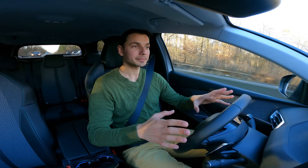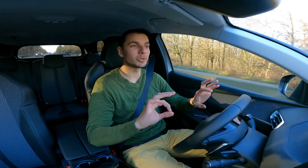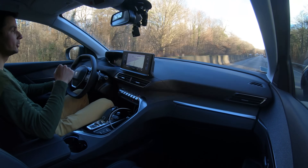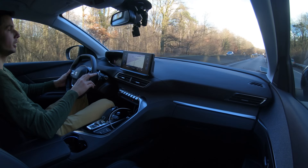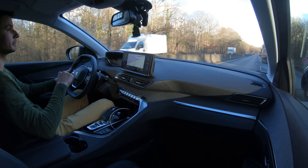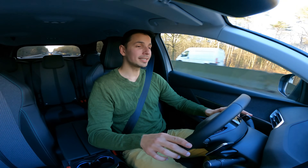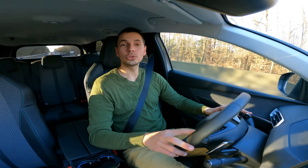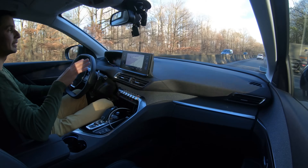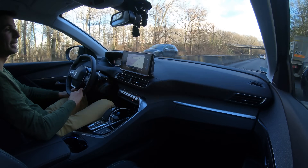Switching back to Eco mode, the car shifts up a report immediately. At 90 km/h you really don't hear the engine. At around 1,800 rpm in the highest gear, this car will be very sober on fuel if you make a lot of national or departmental road trips at this speed.